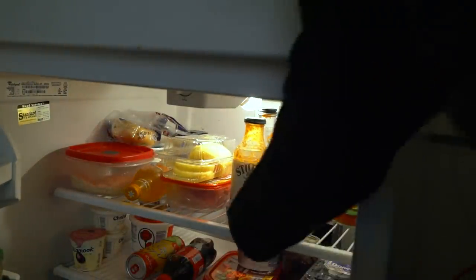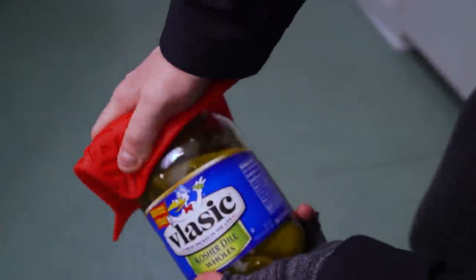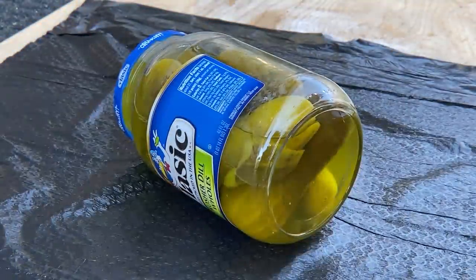Even if a hungry guest should appear and try to swipe a snack, this lid is on there for the foreseeable future. In fact, we found that it was completely impossible to open, unless someone's really hungry.